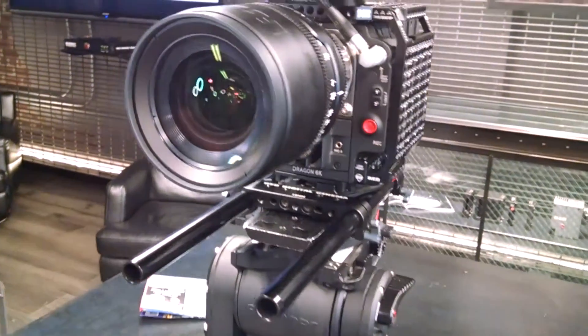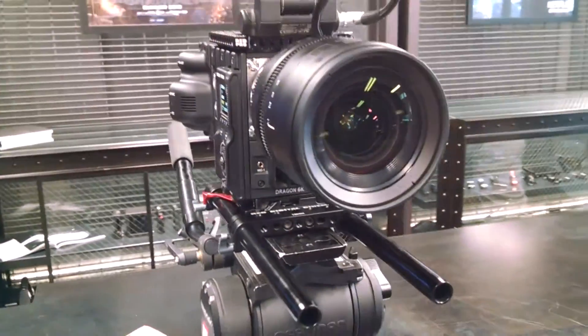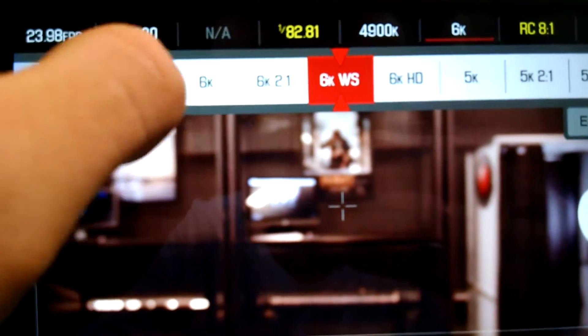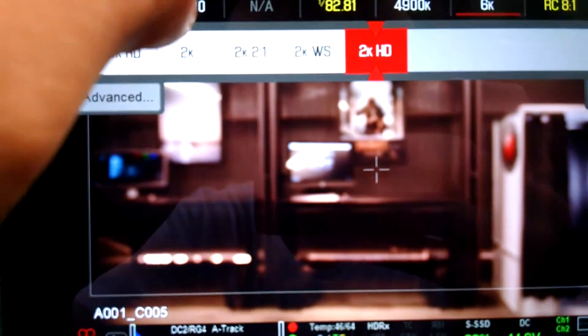The Red Epic Dragon is a 6K camera that shoots up to 120 frames per second, and that's just ridiculous — 120 frames in 6K. This thing doesn't even record in standard 1080p like I'm doing now. The lowest it can go is 2K widescreen, which is still just a little bigger than 1080p, but it's crazy.